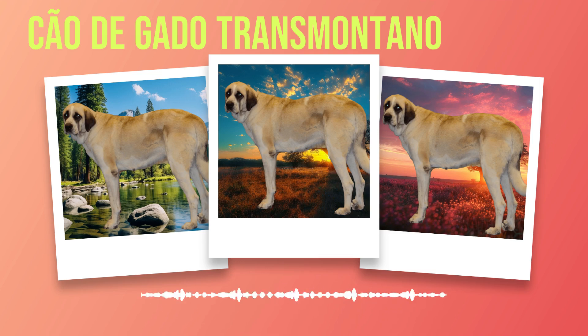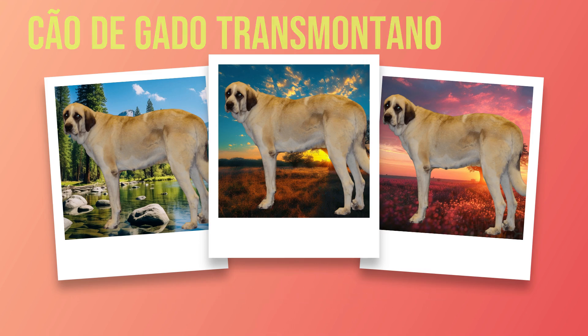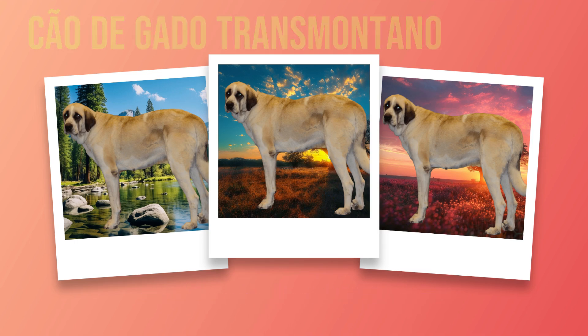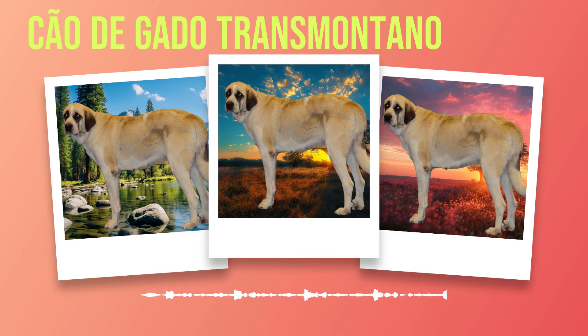Despite their loving nature towards their own family, Chauda Gato Transmontanos can be wary of strangers. This wariness stems from their innate protective instincts. These dogs have a strong sense of territory and will instinctively guard their home and loved ones against any potential threats. It is important for owners to provide proper socialization to ensure that these protective tendencies do not turn into aggression or fearfulness towards unfamiliar people. In addition, they retain strong herding instincts, which can manifest in various ways when interacting with other animals or even children at play.